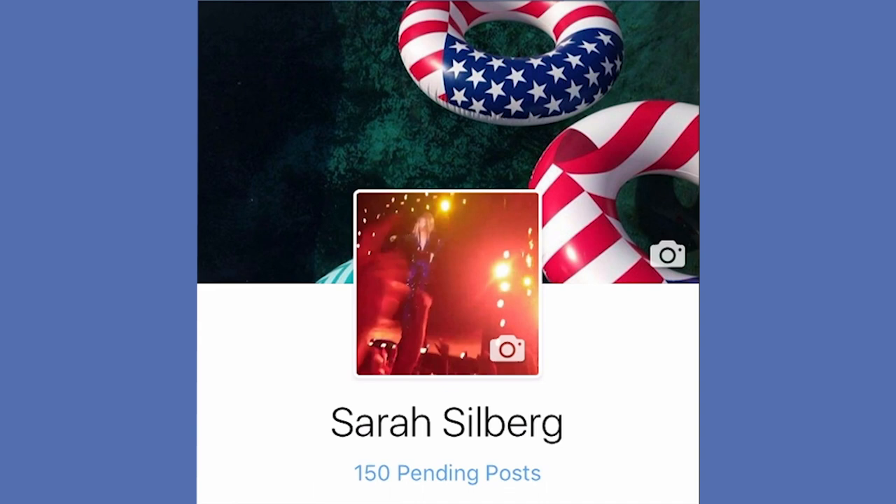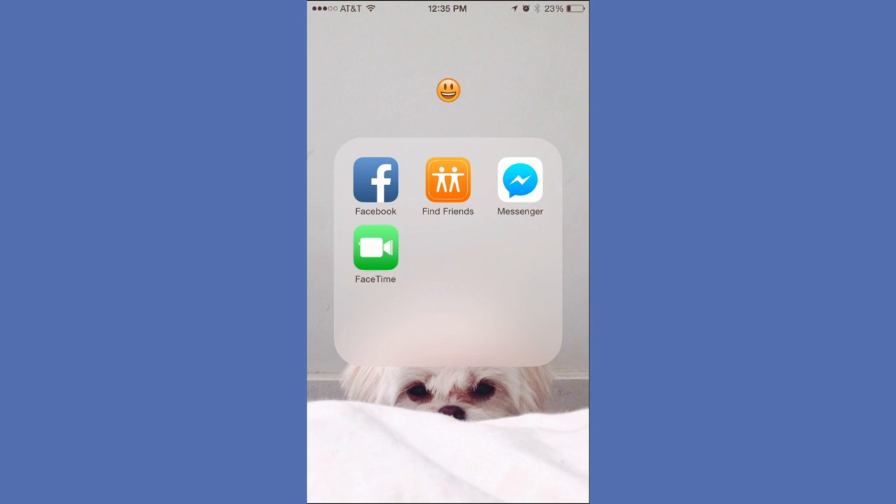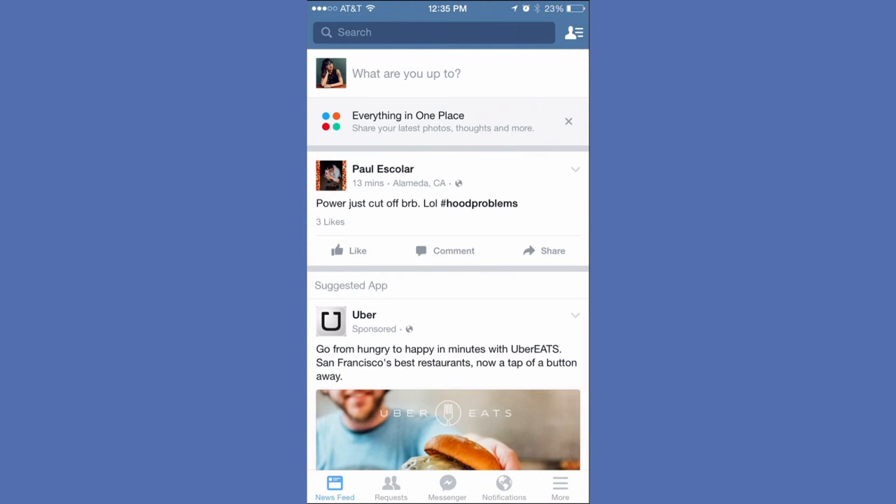Facebook has rolled out its new mobile profile options for some lucky users, and if you're among them, it means you have access to new GIF or GIF-like profile pictures. You won't know you have the feature unless you go check your profile on the mobile app, and right now it's only available on iOS.